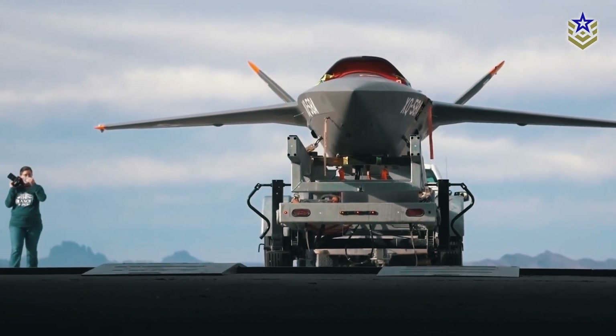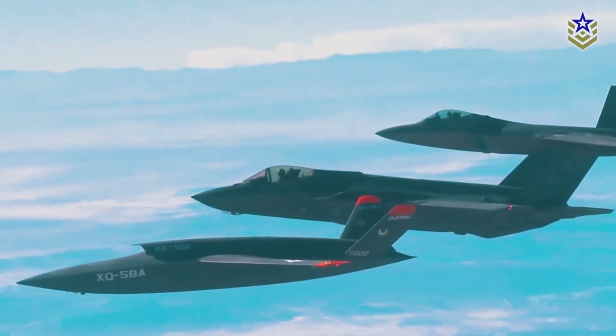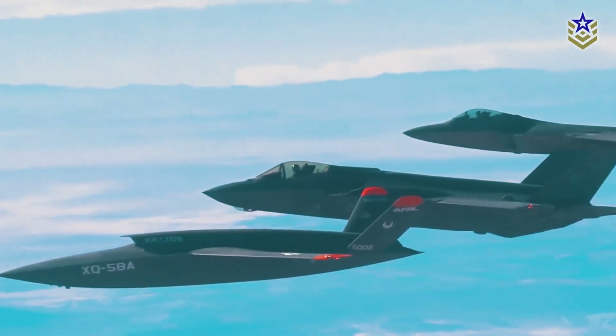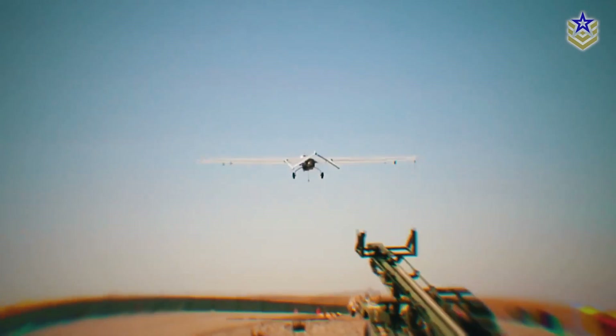Unmanned aerial platforms have been revolutionizing modern warfare for almost three decades now. Their popularity on the battlefield has prompted major militaries to seek new technologies to gain aerial advantage.